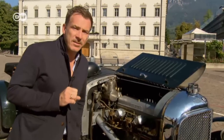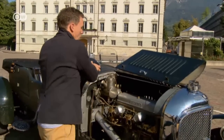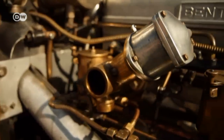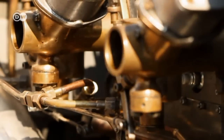Christoph recalls the 16V label turning up in the 1980s. Here we have four cylinders and four valves — equals 16V — 60 years before the likes of the Golf. This Bentley has four extra ignition plugs on board; it wasn't until the 1930s that high-performance cars no longer needed pre-ignition plugs.